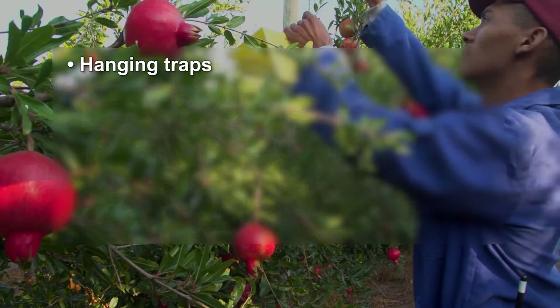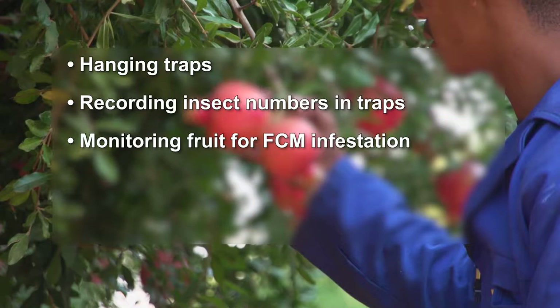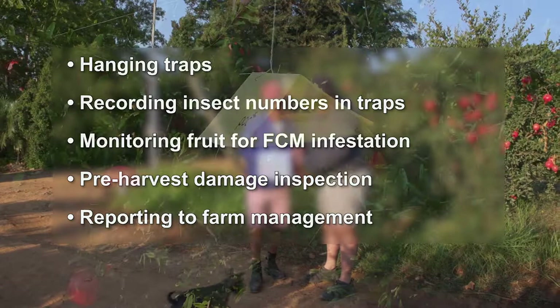Orchard monitoring involves hanging traps with lures for FCM, recording how many FCM insects are caught in traps, monitoring fruit for FCM infestation, doing a pre-harvest FCM damage inspection on fruit, and reporting all the findings to farm management.